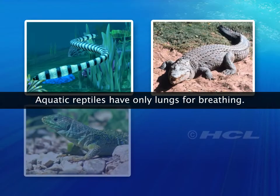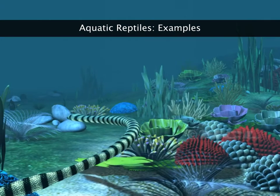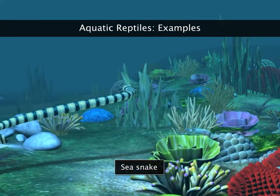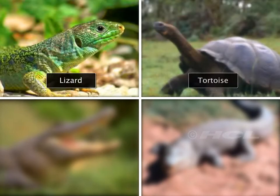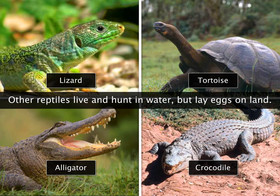Unlike amphibians, reptiles that are found in water have only lungs for breathing. Some examples of reptiles that live in water are sea snakes and sea turtles. Other reptiles such as lizards, tortoises, alligators and crocodiles may live and hunt in water but breathe air, and go on to the land to lay eggs.